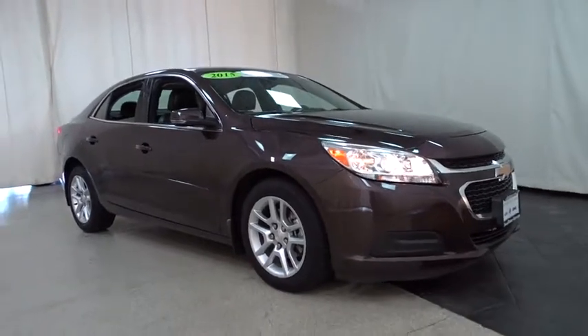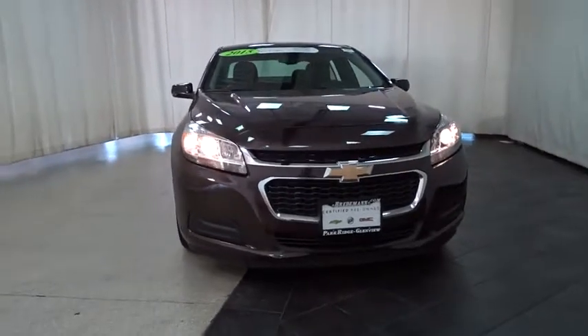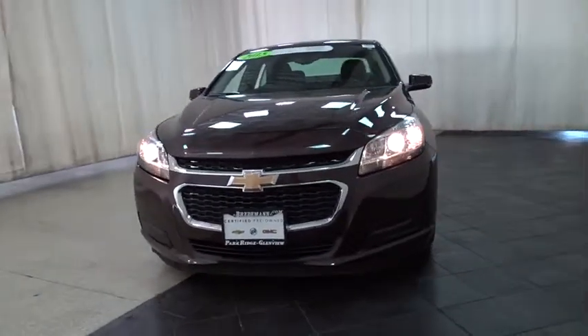The 2015 Chevrolet Malibu — a combination of performance and fuel economy. The Malibu is a great commuting car. This vehicle has less than 20,000 miles.